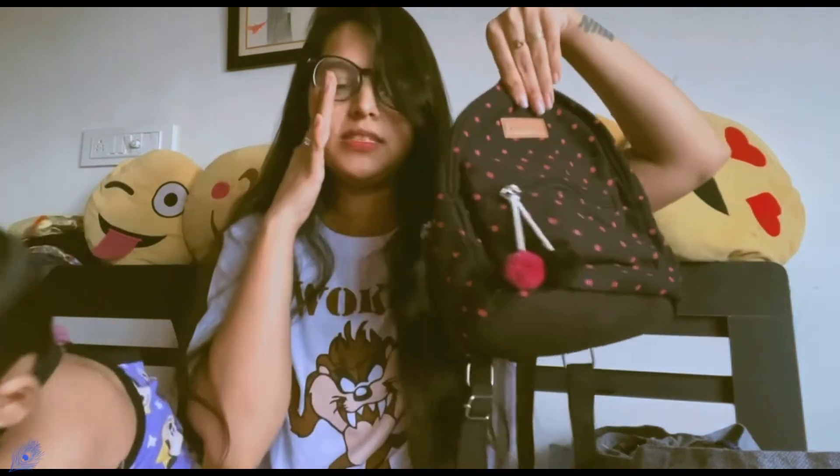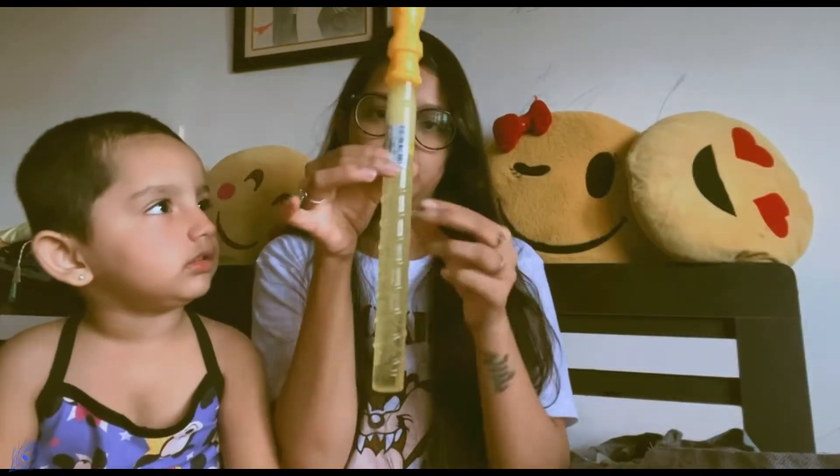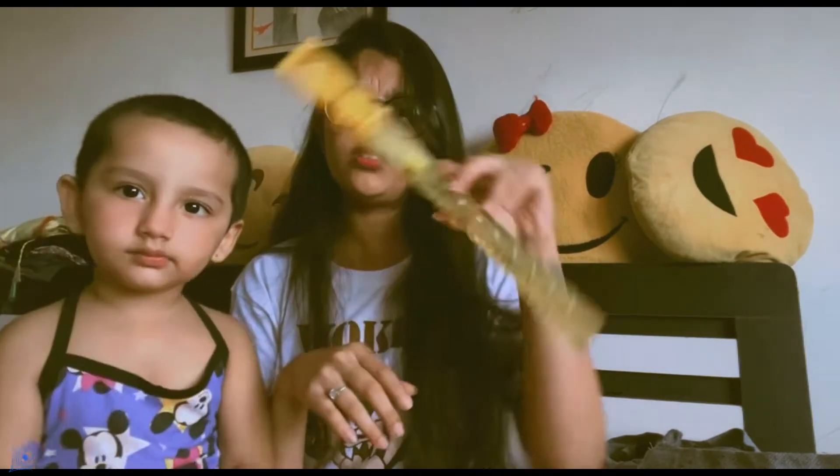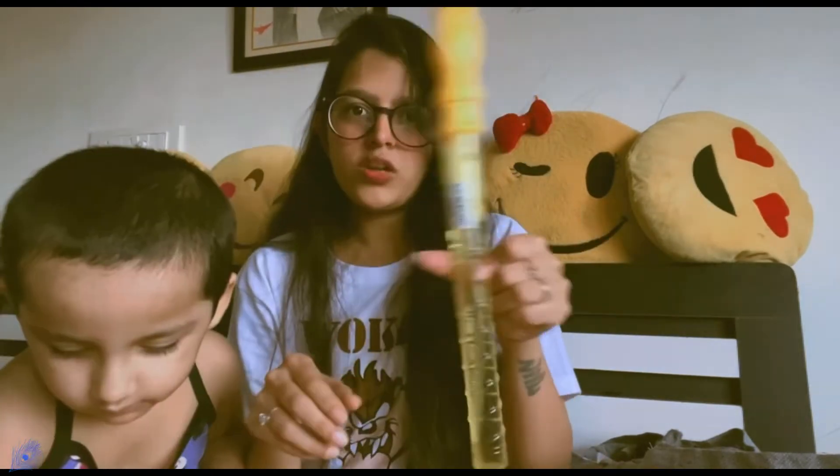Last but not the least from the unboxing, this is a bubble stick. I have seen a lot of these for children — these bubbles look very good. That's why I got this, and it's only 39 rupees which is so big. I need it so let's start now — we are going to shop.